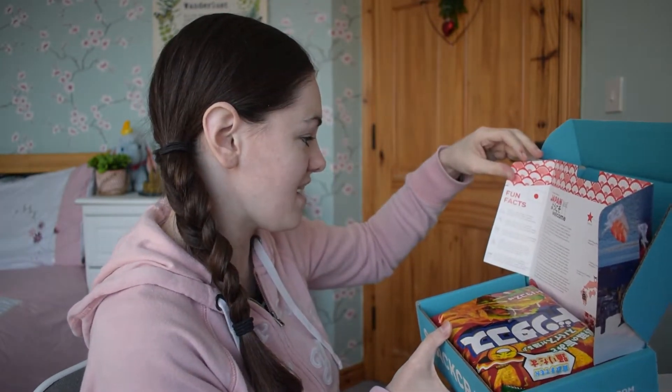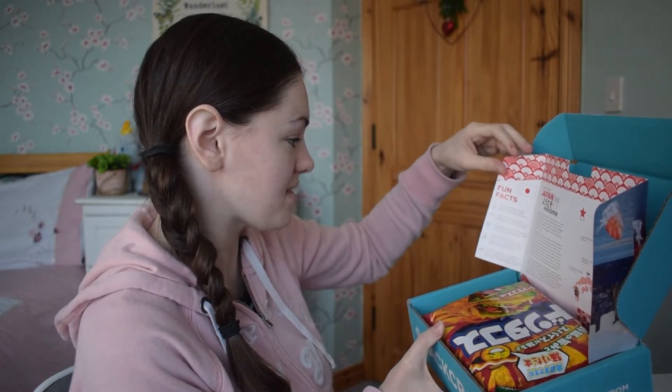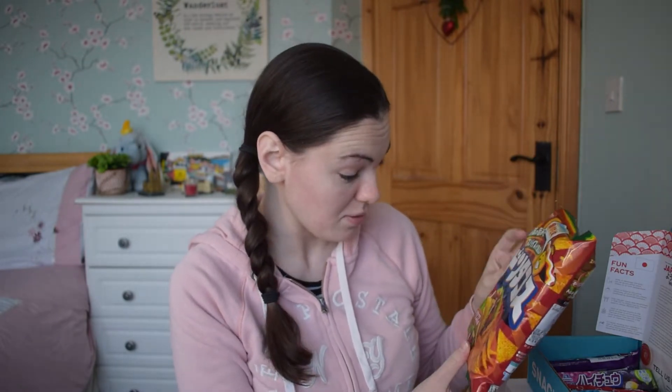Japan is home to 110 active volcanoes, of which 47 are closely monitored by scientists every day — that's really cool. First thing I can see in the box is a packet of crisps, which is kind of a common thing to get in the snack boxes. This one looks like it's based off something in Mexico as well, with pictures of nachos and tacos on it. I'm horrible at languages and pronunciation, so I'm really sorry if I pronounce any of these things wrong.